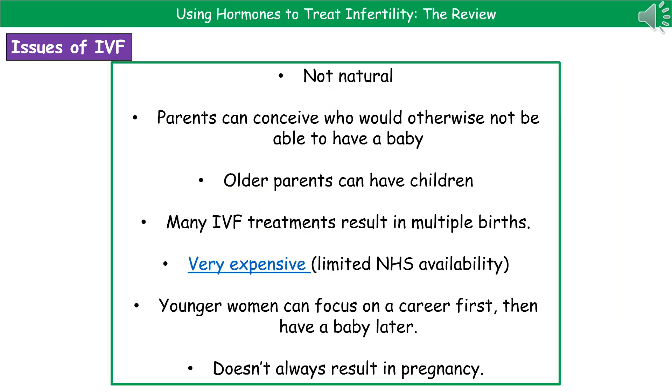When we consider the issues of IVF, the first is that it's not a natural process, so there may be certain groups of people who don't necessarily agree with it as an option. On the other hand, parents can conceive who would otherwise not be able to have a baby, which is positive because everyone gets the opportunity to have a child. However, some people would argue this goes against the will of God. IVF also gives the opportunity for older parents to have children, so those who focused on their career first can still have children.